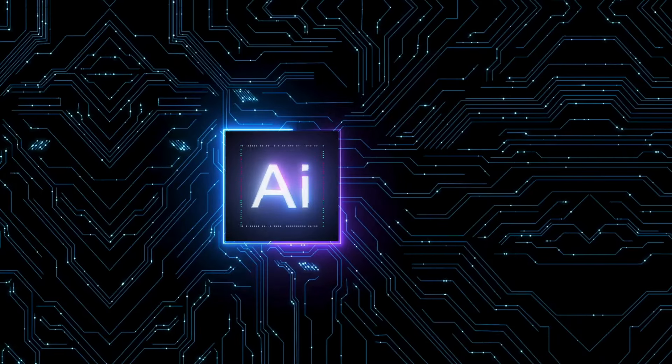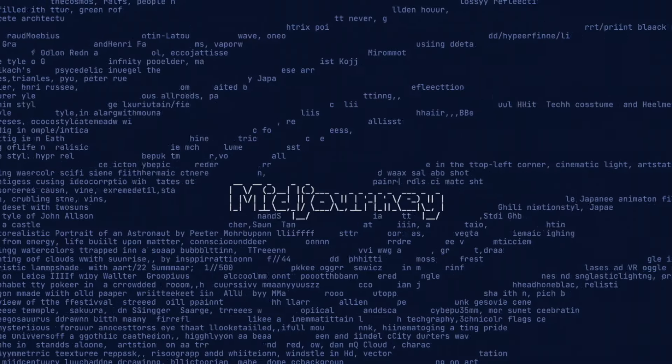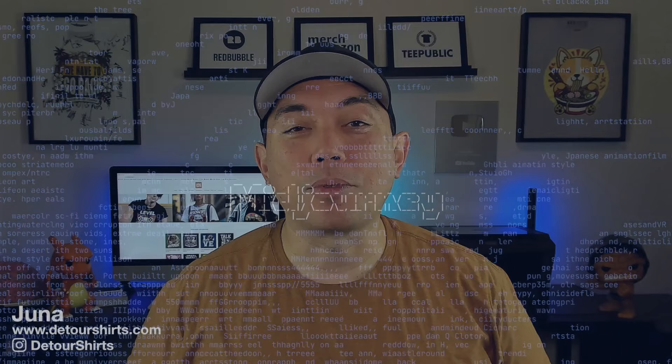Hey everyone, it's Juna with Detour Shirts. In this video, I'm going to see if AI can steal my style — my design style. More specifically, I'm going to go into MidJourney and try out some of their different prompts to see if it can copy my style.